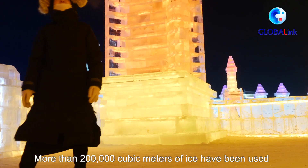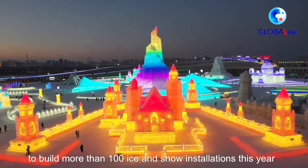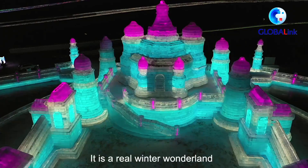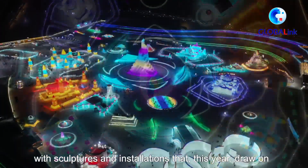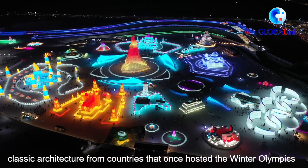More than 200,000 cubic meters of ice have been used to build more than 100 ice and snow installations this year. It is a real winter wonderland, with sculptures and installations that this year draw from classic architecture of countries that once hosted a Winter Olympics.